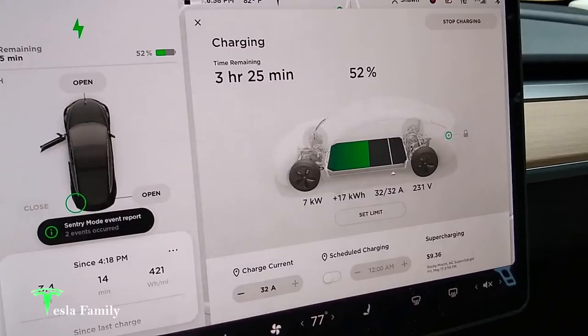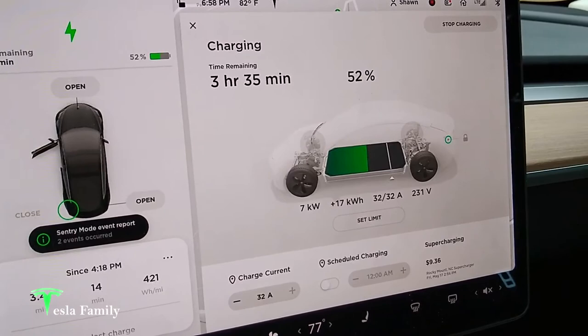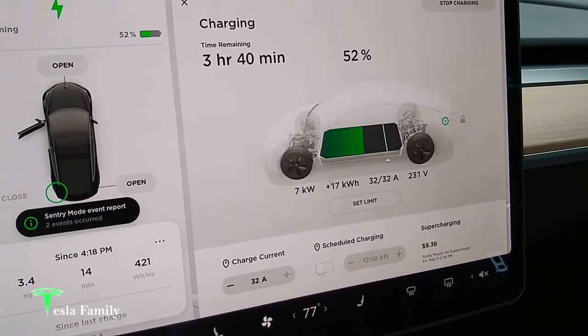And here we are. We were gone for about two hours. During that time, I was able to gain 17 kilowatt hours charging at a rate of 7 kilowatts. So it went from around 30% up to 52%. That's great while we were out hiking, and we're ready to head back home.